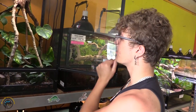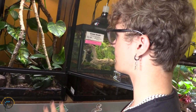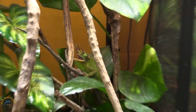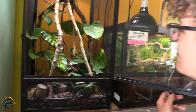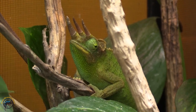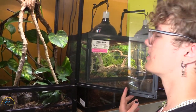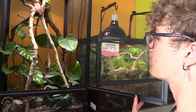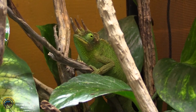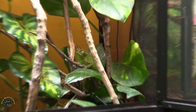Next up we have our male Jackson's chameleon. He does love to eat, as you can see — he looks like he wants to eat me right now. Very nice green color. He's not fully handleable but awesome animals. In my opinion one of the easiest chameleon species. The males are pretty chill usually, and he's a very pretty green color and he's not hiding, which is good so we can actually see what he looks like. Look at those horns.